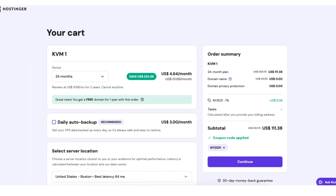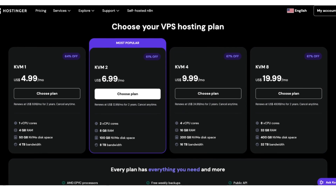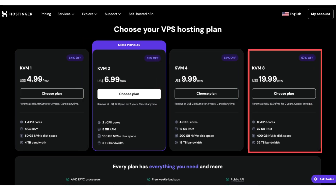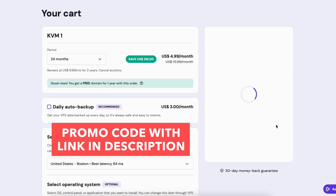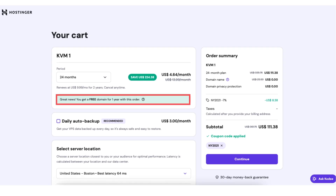Redeeming your coupon is simple. Click the link in the description below, choose your VPS plan — KVM 1, KVM 2, KVM 4, or KVM 8 — and pick your term. I recommend 2 years for the biggest discount. Enter the coupon code and hit apply at checkout, giving you even more savings than advertised. And don't forget, with the annual plans you'll get a free domain name included.